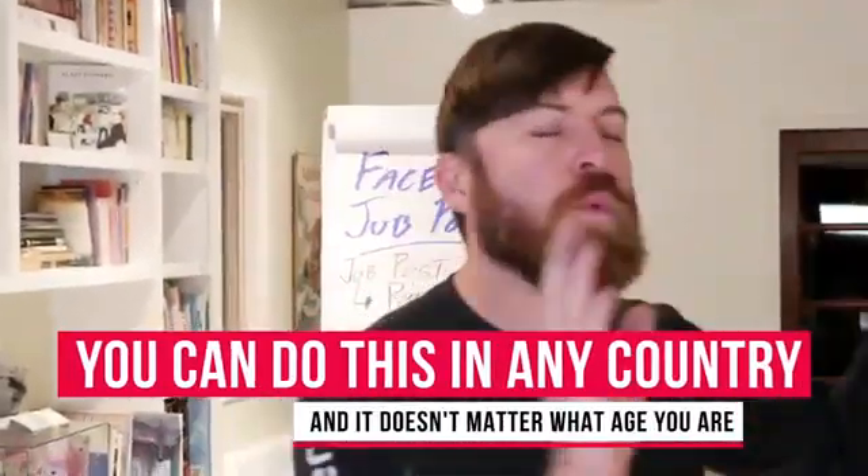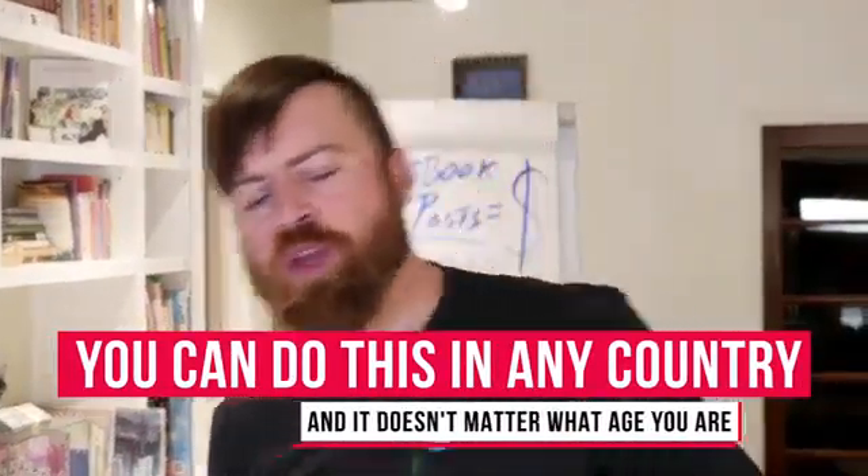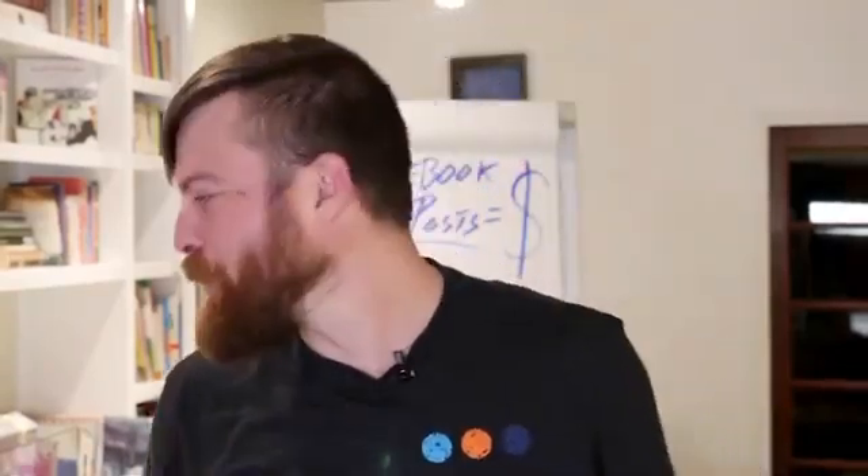You can do this no matter what country in the world you're from, no matter what age you are, no matter if you're on a mobile phone or a computer, and you don't need to spend a dime — not a dollar, not a cent.